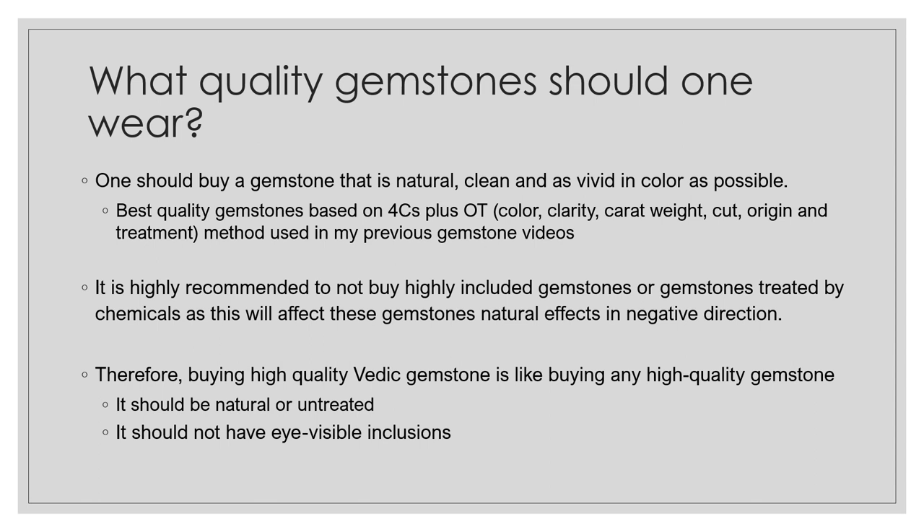What quality gemstone should one wear? One should buy a gemstone that is natural, clean, and as vivid in color as possible. The best quality gemstones are based on the four C's plus OT method — Color, Clarity, Carat Weight, Cut, plus Origin and Treatment. It is highly recommended not to buy highly included gemstones or gemstones treated by chemicals, as this will affect the gemstone's natural effects negatively. A high-quality Vedic gemstone should be natural or untreated with no eye-visible inclusions.